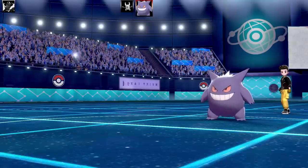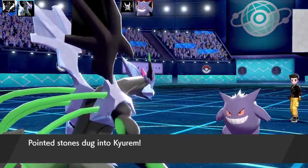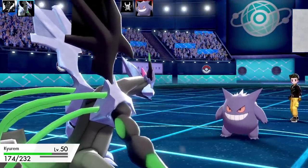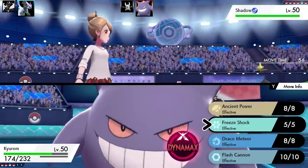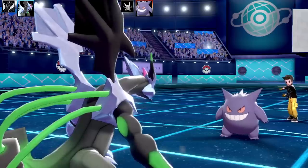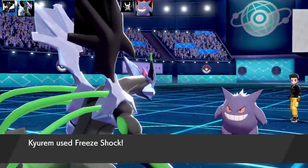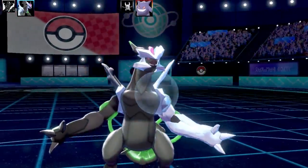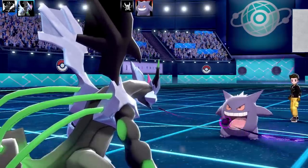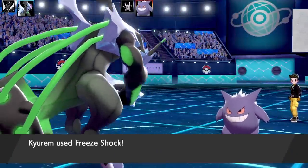Now I'm going into my Kyurem Black — this is a fully special set. I accidentally ran Ring Target on this instead of Power Herb. I had Ancient Power, Freeze Shock, Draco Meteor, and Flash Cannon — Max Attack, Max Special Attack, and Max Speed, Timid Nature. Unfortunately Gengar's going to outspeed me anyway. Go for Shadow Ball — it's about a three-hit KO at this range. I went for Freeze Shock, which would definitely take Gengar down in one shot, but I forgot my Power Herb. Instead of Power Herb, I had a Ring Target on this — I don't know why Ring Target somehow made its way onto my Kyurem.